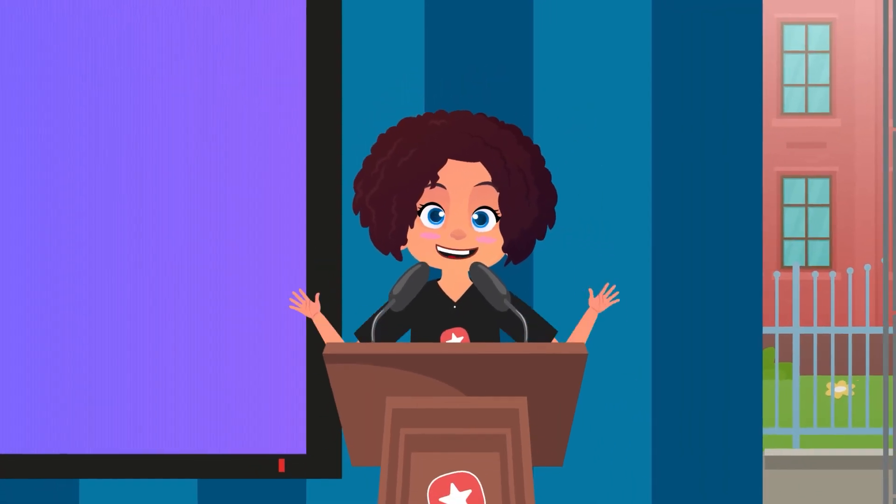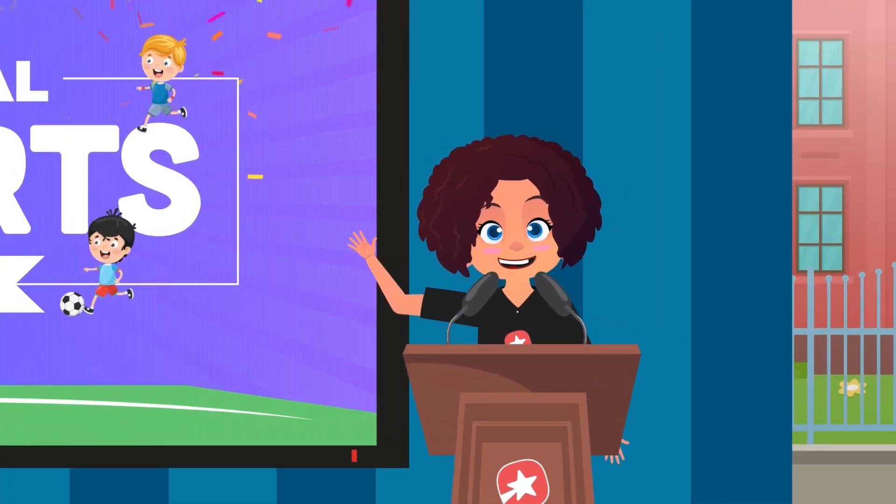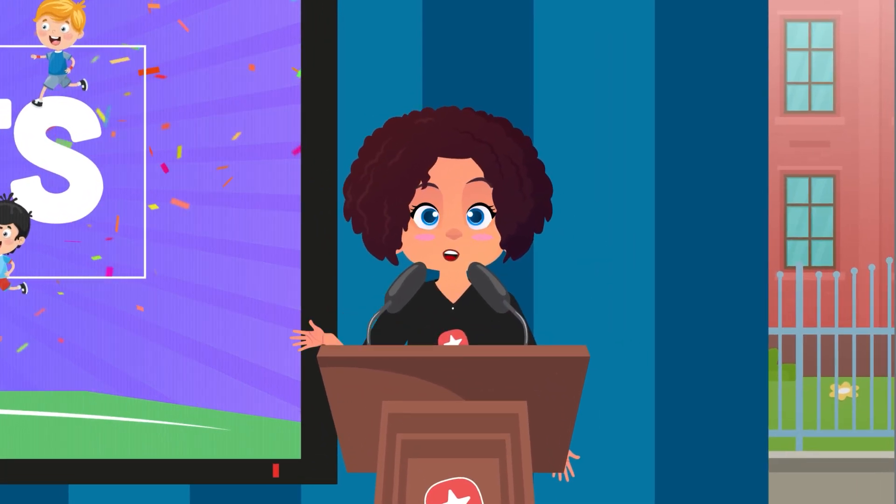Hello kiddos, we are here to participate in Class Monitor's annual sports day. Let's see who will be the winner and take the first prize.